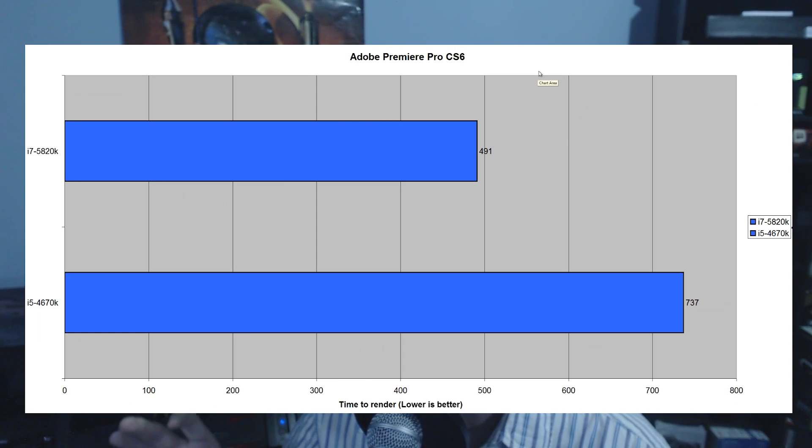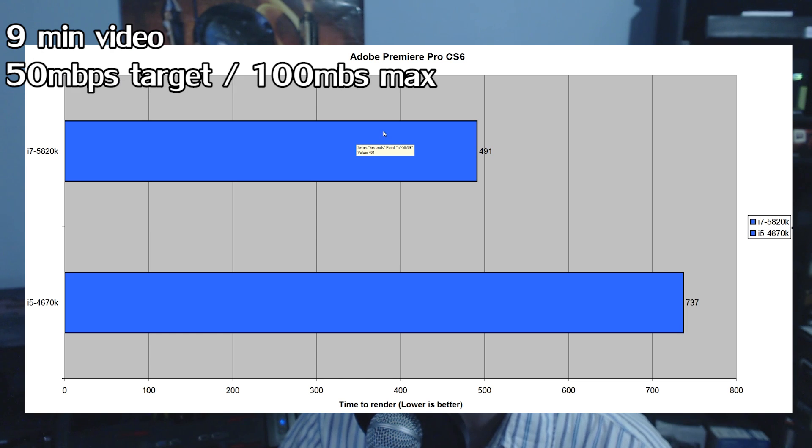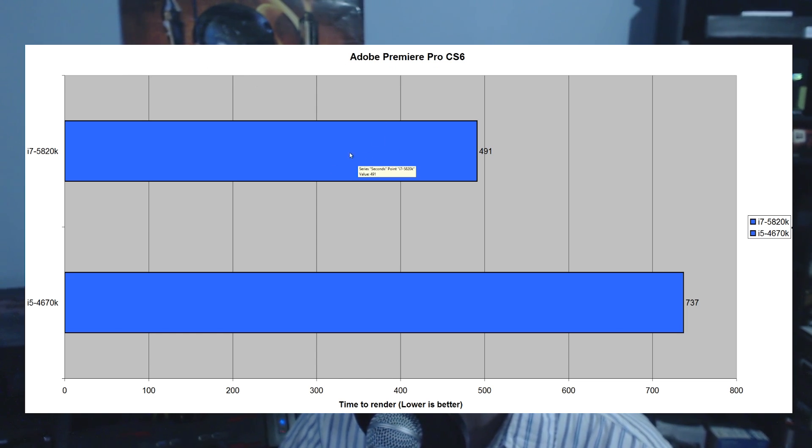Moving on to productivity benchmarks — Adobe Premiere Pro CS6 with a GTX 970 and the Mercury engine enabled to reflect real-world conditions. The 5820K scored a clear, big victory over the 4670K, coming in at 491 seconds to render a 9-minute video at a 50 megabit per second bitrate with a max of 100 megabits per second. The 4670K lost by quite a bit, coming in at 737 seconds.